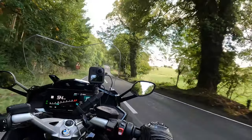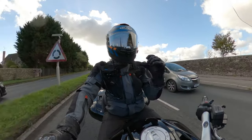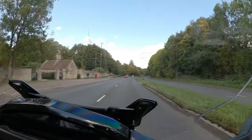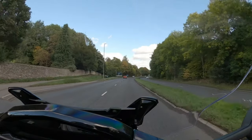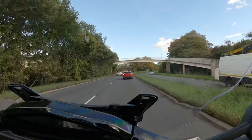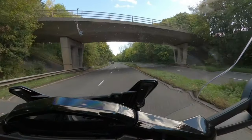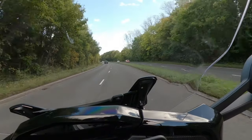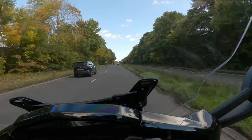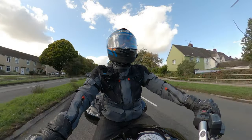This bike has got a lot of poke and we know that. It seems that up to maybe 3,000 rpm the response is a little bit muted and there's a definite step in the power. At around 4,500 rpm the power picks up quite markedly.